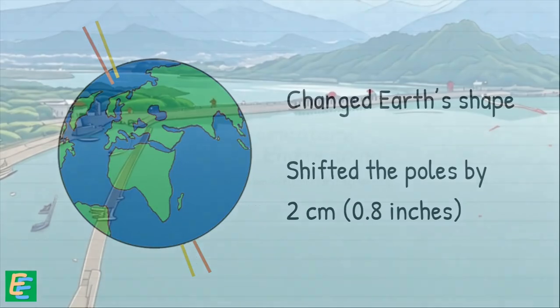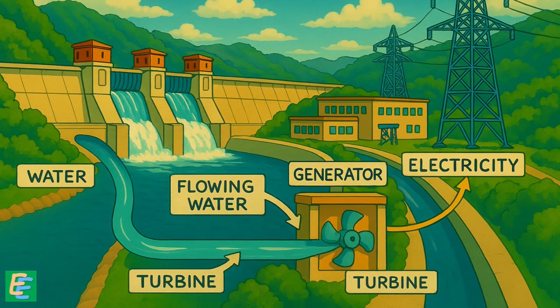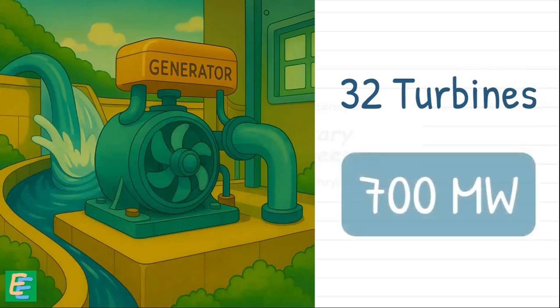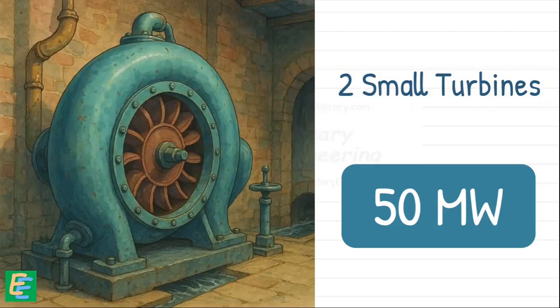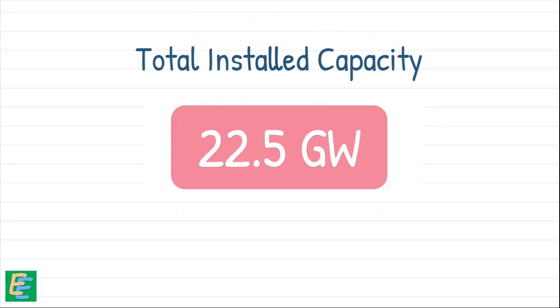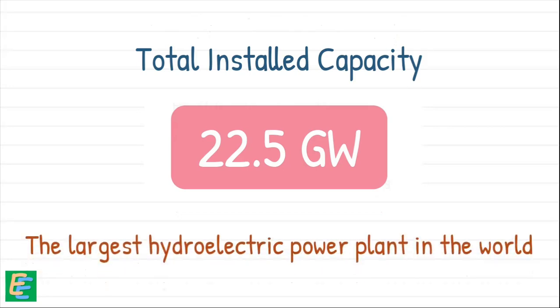All this stored water has the potential to generate massive amounts of clean hydroelectric power. Engineers installed 32 turbines, each capable of generating 700 MW, plus two smaller 50 MW units. Altogether, that gives the dam a total installed capacity of 22.5 GW, making it the largest hydroelectric power plant in the world.